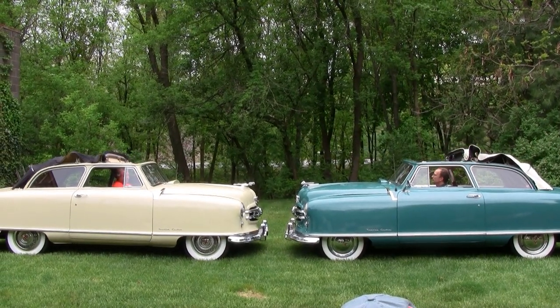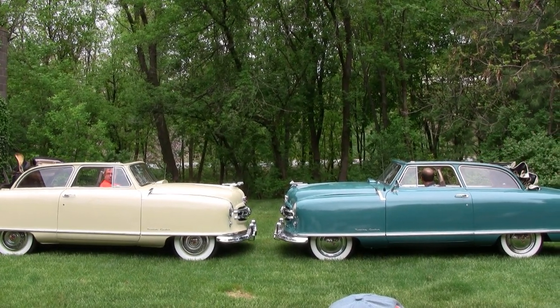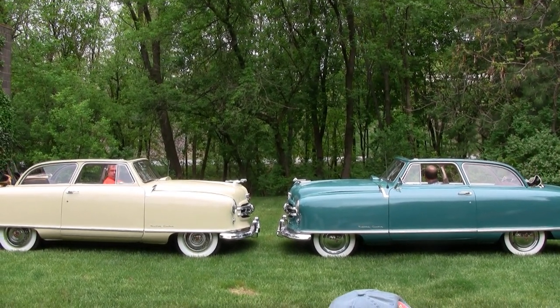The car was introduced as a convertible with a power top as standard equipment, run on a series of cables and rails.